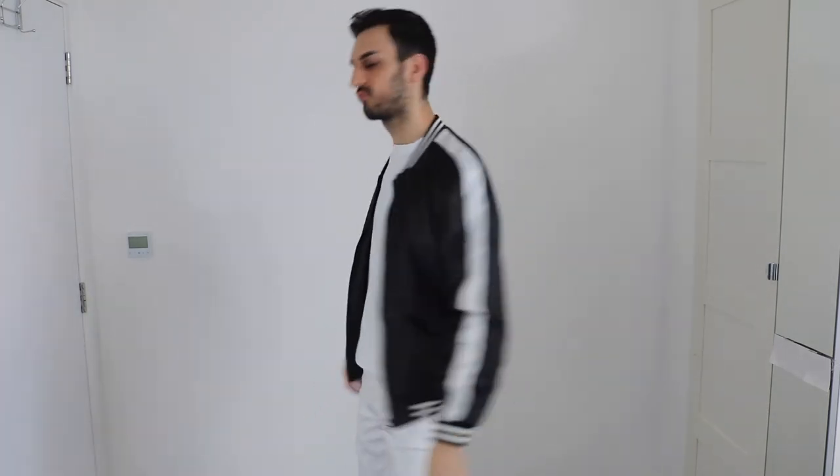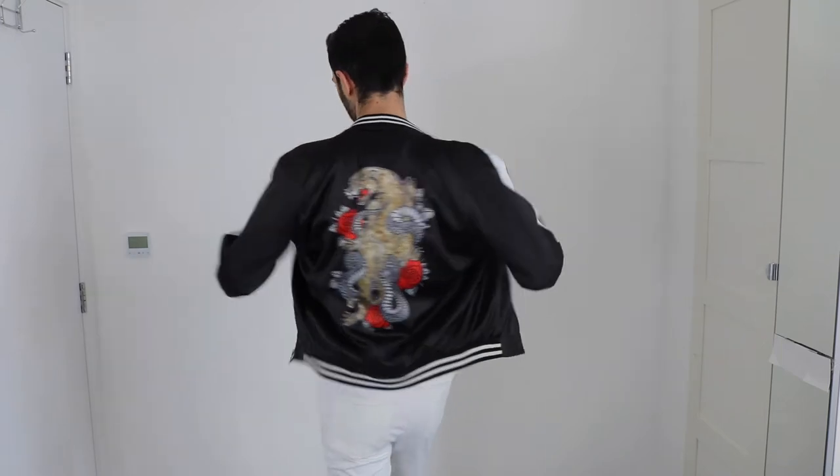Speaking of summer outfits, you need to have a lightweight bomber jacket. This one I really like because it's very lightweight and very airy. I've paired it with a white t-shirt underneath and white jeans to give this outfit a more monochromatic look.